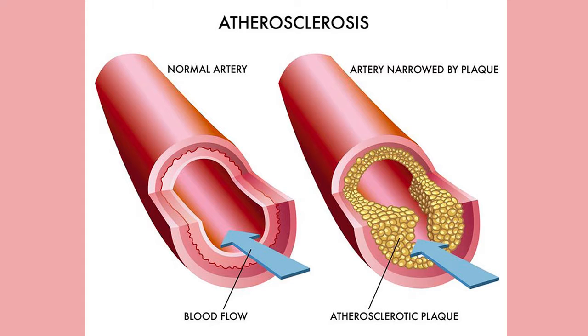Before we go further, I would like to define arteries and plaques. Arteries are blood vessels that carry blood from the heart to the body. Plaque is a sticky substance made of fat, cholesterol, calcium, and other substances in the blood. Therefore, atherosclerosis is a condition in which plaque builds up inside those arteries, causing narrowing of the blood vessels and impairing blood flow, thereby resulting in ischemia or death of an organ.